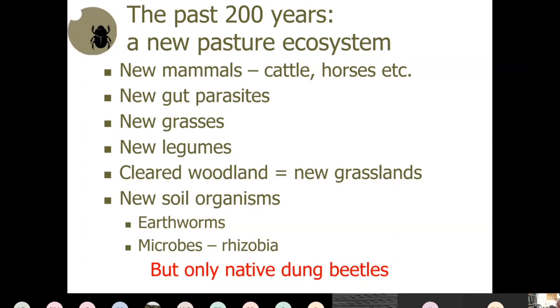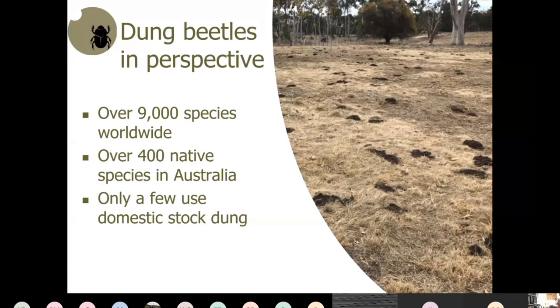Around the world there are about 9,000 species of dung beetles, and although there are 400 native species in Australia, only a few of these use domestic stock dung, and they're not very reliable — they come and go with the seasons and different years.